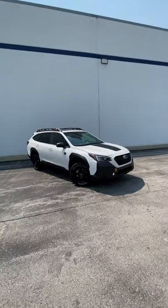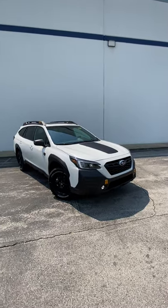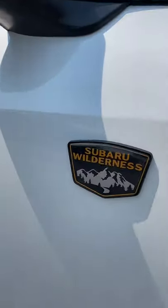What's up guys, it's Mason from Car Confections, and today I'm going to show you why this Subaru Outback Wilderness might just be a better option than your typical SUV.